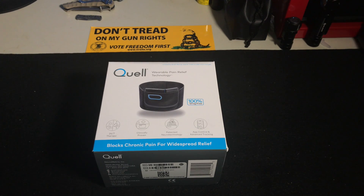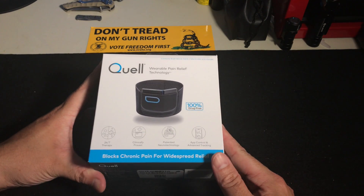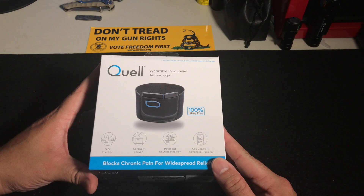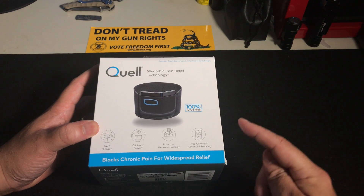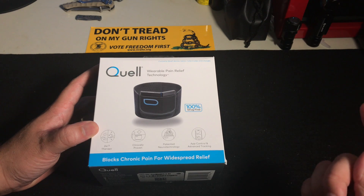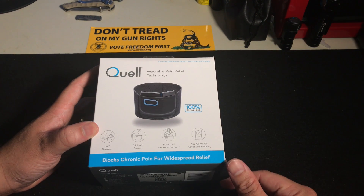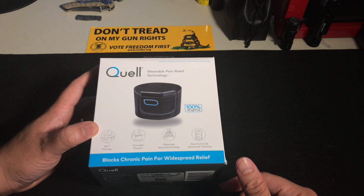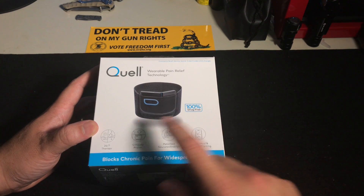Here it is — the Quell wearable pain relief technology. Will it work? We don't know. I will do a follow-up video; I'm going to wear this for at least a couple of days to a week or so and definitely report back here on the channel. So if you are dealing with chronic pain and looking for a natural way of blocking that pain, stay tuned and subscribe to the channel.